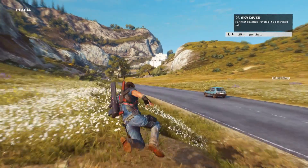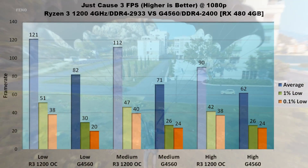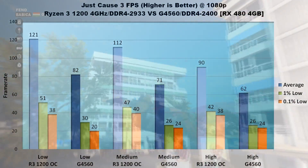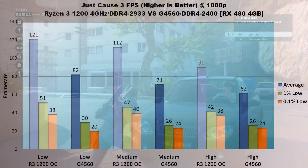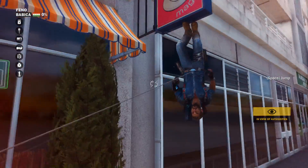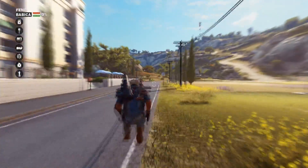Just Cause 3 can have some performance quirks, but in this case the results are very clear. On low, the Ryzen 3 1200 has a whopping 40 FPS increase over the G4560 on average, 21 FPS higher 1% low, and 18 FPS higher 0.1% low. On medium, the G4560 trails by over 40 FPS average, 20 FPS slower 1% lows, and 16 FPS slower 0.1% lows. High settings continue the mashing, with the Ryzen 3 averaging 90 FPS while the G4560 only hits 62 FPS; 1% and 0.1% lows are also about 15 FPS better for the R3. In Just Cause 3, the Ryzen 3 1200 hits a 48% faster average on low, 57% faster on medium, and 45% faster on high. Lows are between 60 and 90% better with the AMD chip. Just Cause 3 is a huge win for AMD.